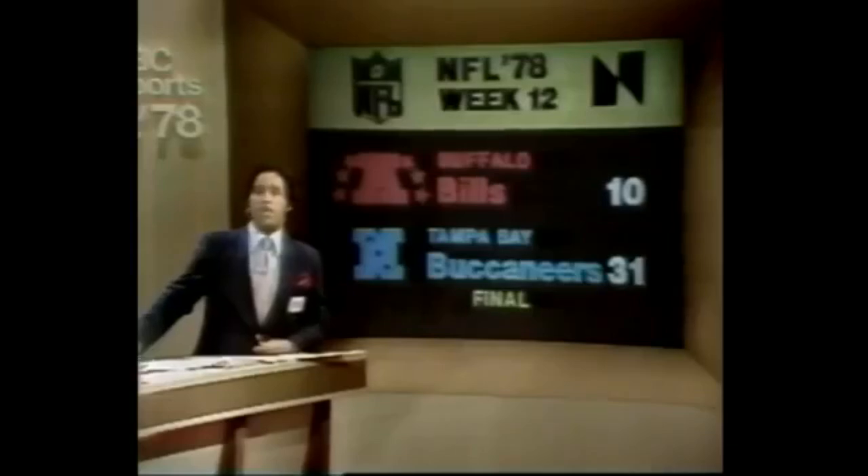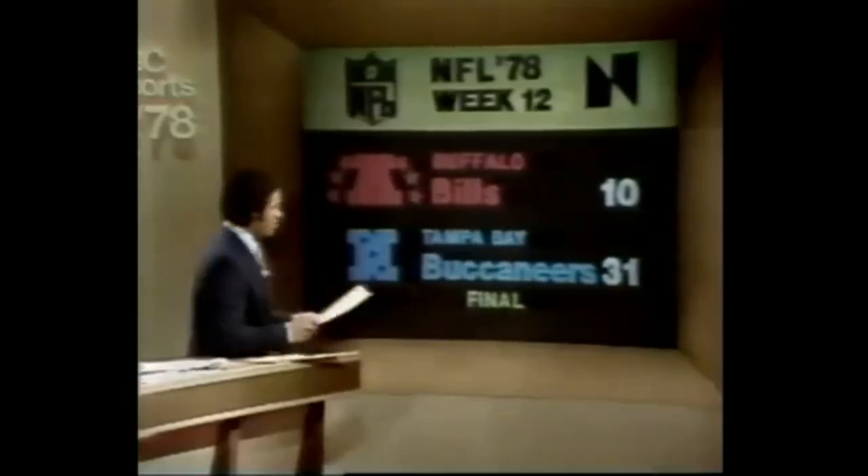Buffalo against Tampa Bay — the Buccaneers scored a lot of points with a 31-10 win over the Bills. Their defense allowed only 79 yards rushing. The offense played almost as well — quarterback Mike Gray, subbing for the injured Doug Williams, threw two touchdown passes. Ricky Bell had a good first half before leaving with an injured knee, scoring from 12 yards out to put the Bucs on top 7-0. Mike Gray finds Morris Owens one-on-one in the end zone to make it 17-3, then throws a second touchdown pass to Jimmy Giles number 88. Tampa Bay just too much for the Buffalo Bills.